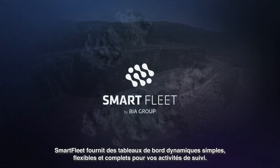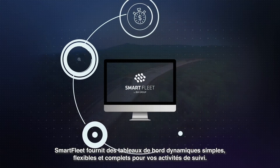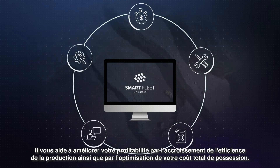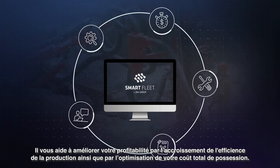Smart Fleet provides simple, flexible and comprehensive dynamic dashboards for your reporting activities, helping you to improve your profitability by increasing production efficiency and optimizing your total cost of ownership.